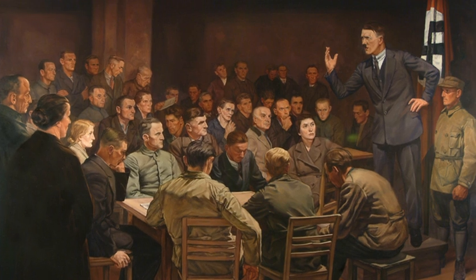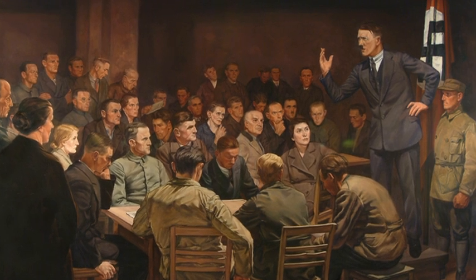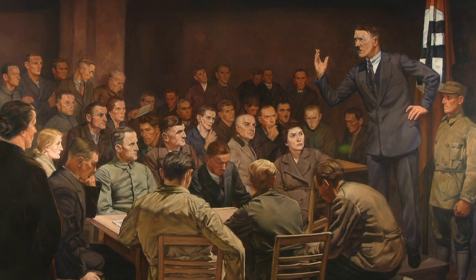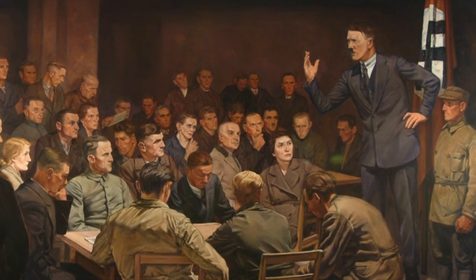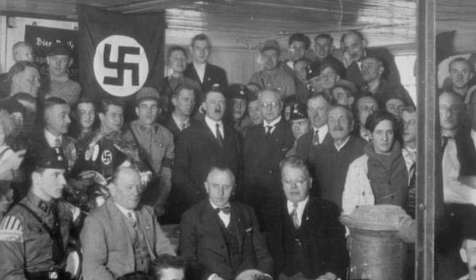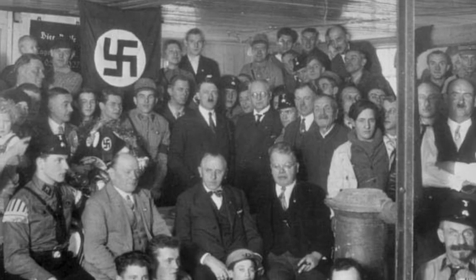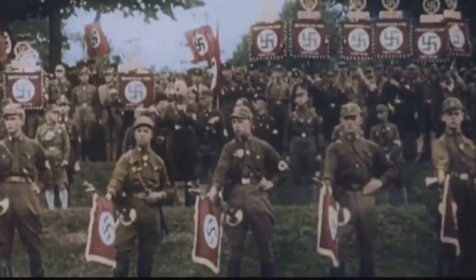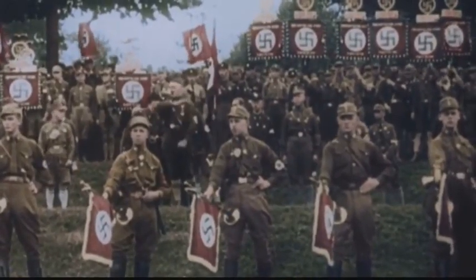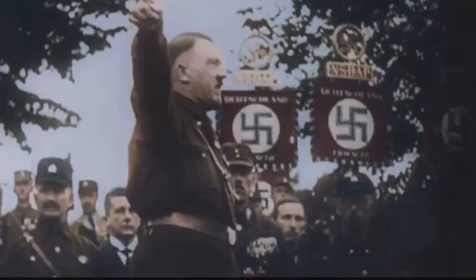The same can be seen on this uniform currently on display in the Swedish Army Museum. After the war, Hitler eventually joined the German Workers' Party, which he soon turned into the National Socialist German Workers' Party, or NSDAP. The party had no official uniform in the 1920s, with the exception of the SA, who had their famous brown uniforms consisting of a brown shirt or jacket, a black belt, and brown pants.